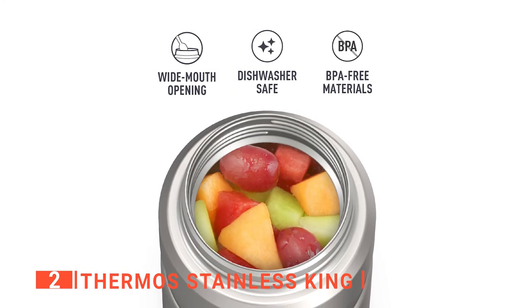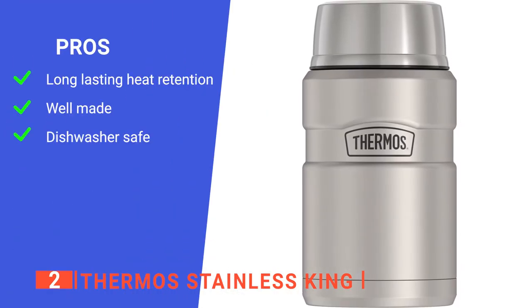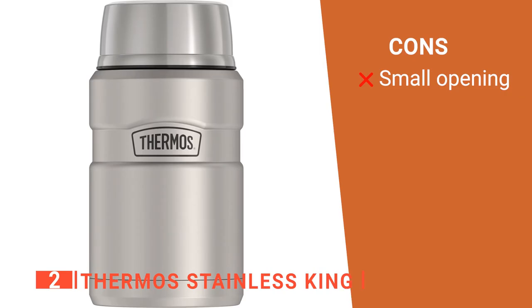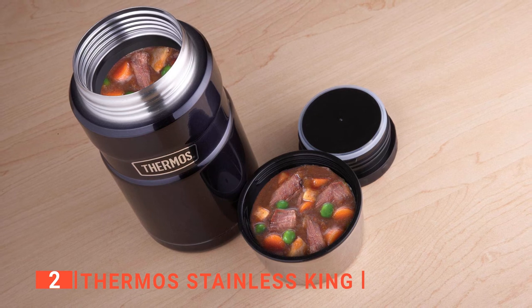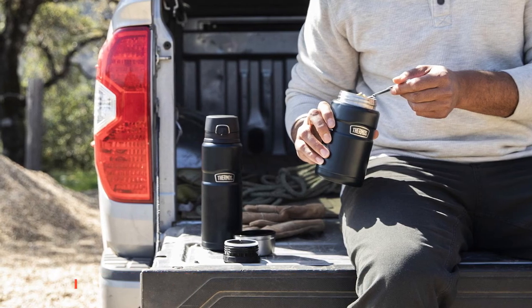Its pros are: it keeps food hot or cold for a full day, it has a durable stainless steel construction, and it is easy to maintain. However, it can be a little tricky to eat directly from as it is quite deep, but the opening isn't huge. The Thermos Stainless King is an outstanding choice of insulated jar that's perfect for keeping both hot and cold foods and beverages for long periods of time.